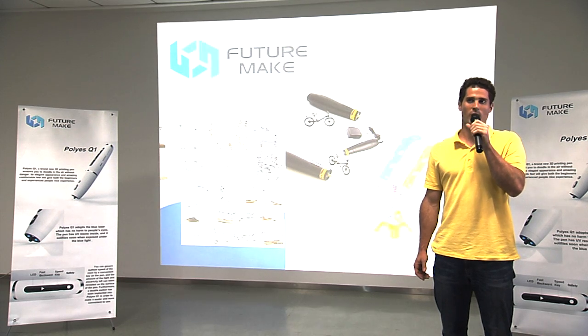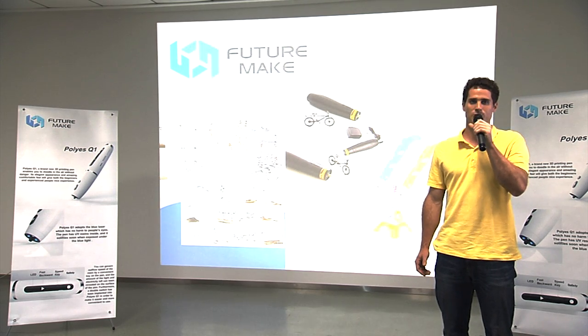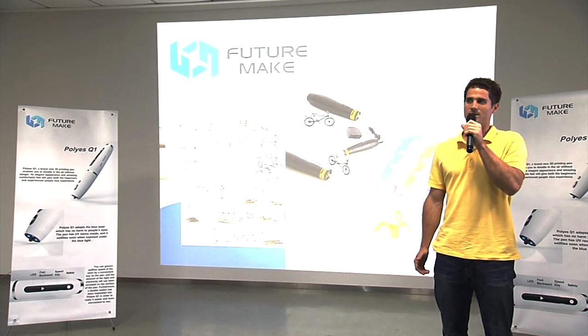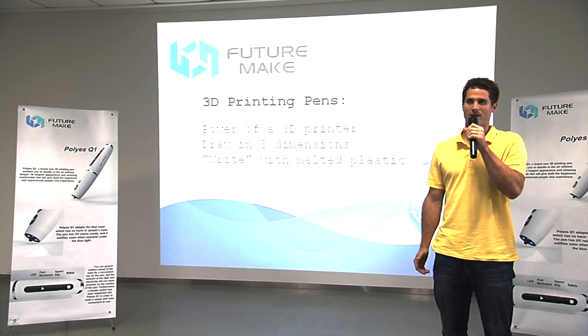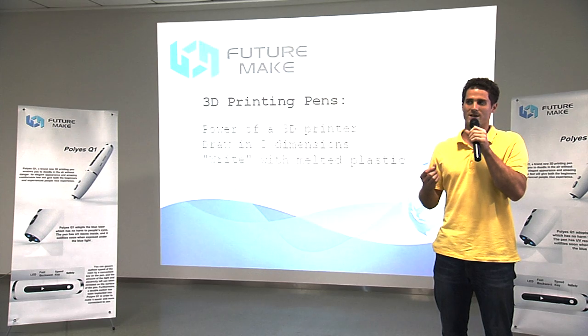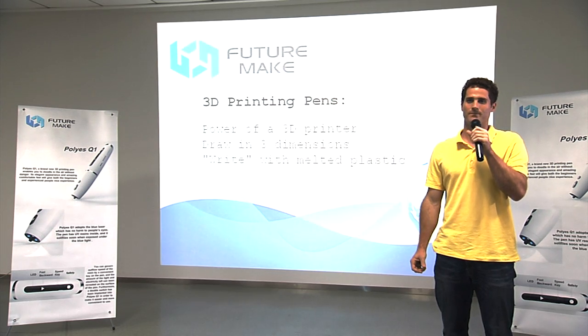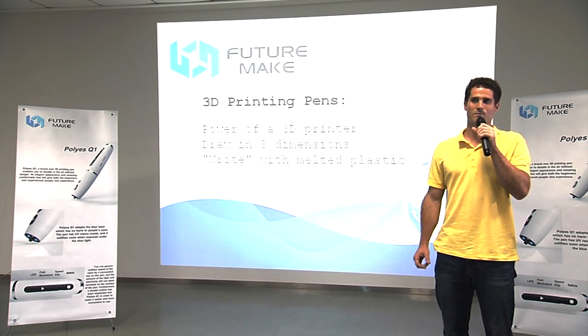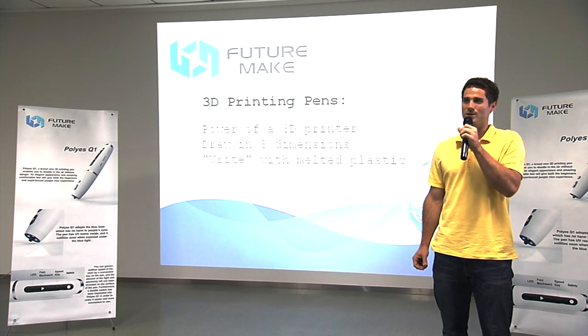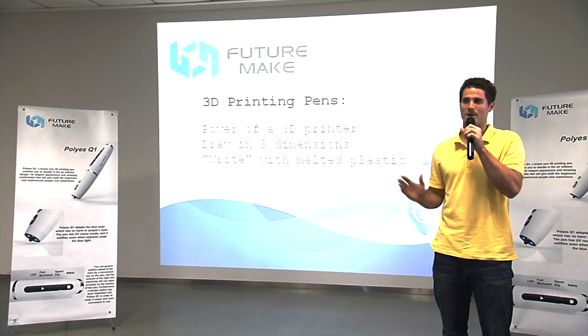With 3D pens, writing is done by using plastic strands as ink. These strands are first melted inside the pen, and then cooled using an internally mounted fan located inside the pen tip that cools the molten plastic almost instantaneously. This real-life magic pen has revolutionized artistic creation, allowing artists to bring their ideas to life with the wave of a hand.